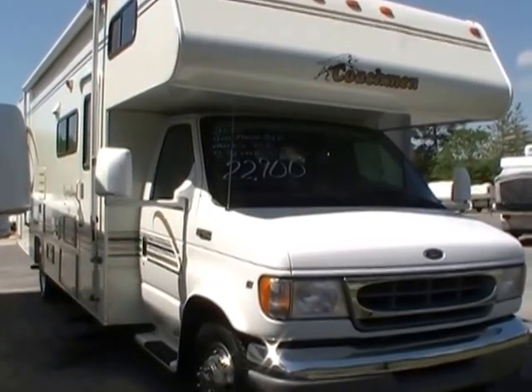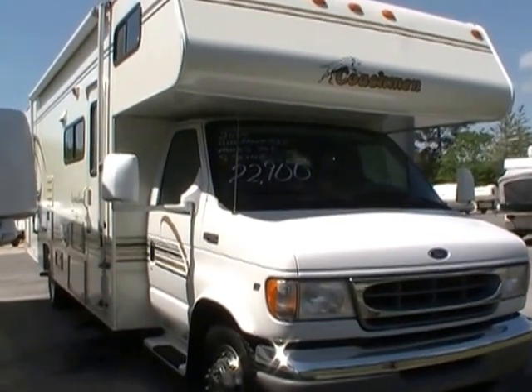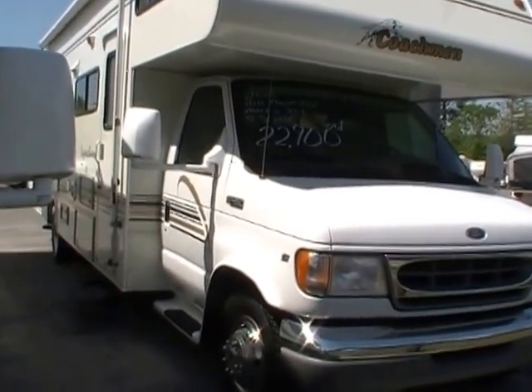Good afternoon folks, Big Bo here with another great Class C motorhome value from Parkway RV Center. Today we're looking at a 2000 model Coachman Leprechaun, model number 314 SS.